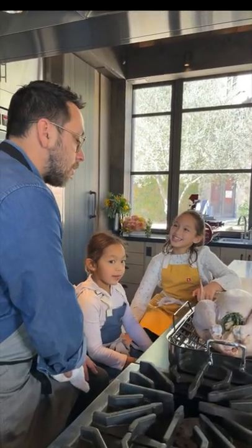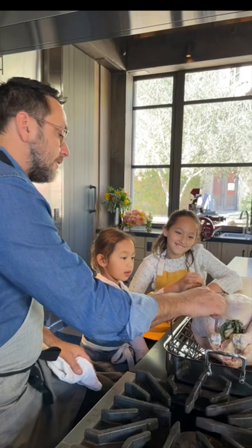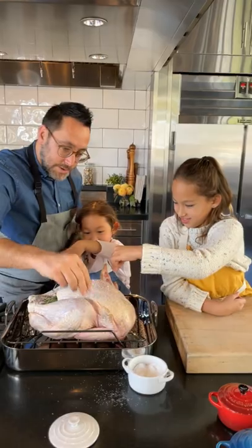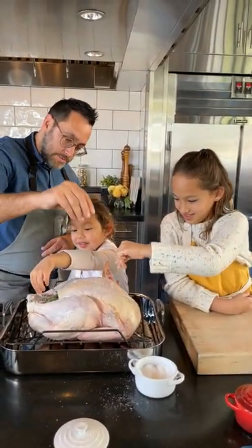Dad, how long does it take to cook the turkey? Well, we want to cook the turkey for about 13 minutes per pound because this is about 14 pounds. It's about three and a half hours.